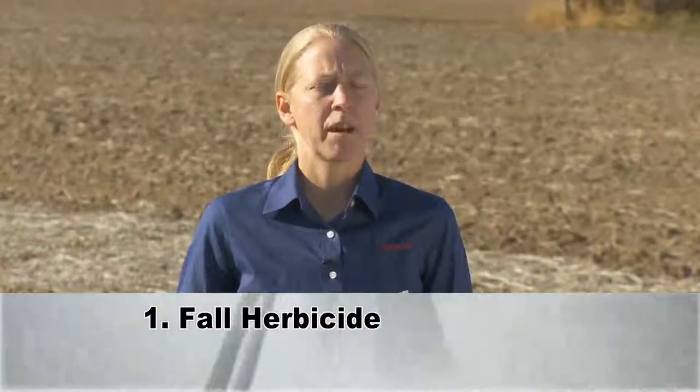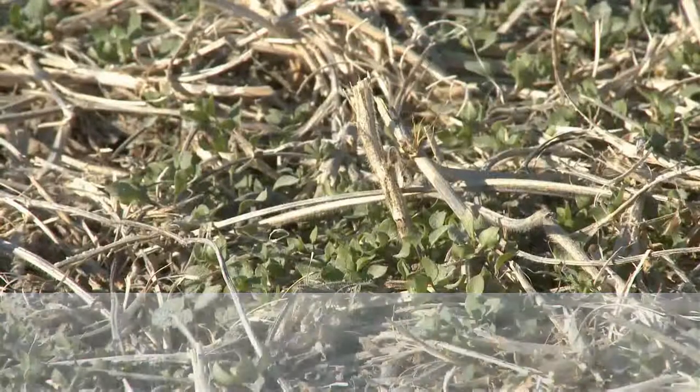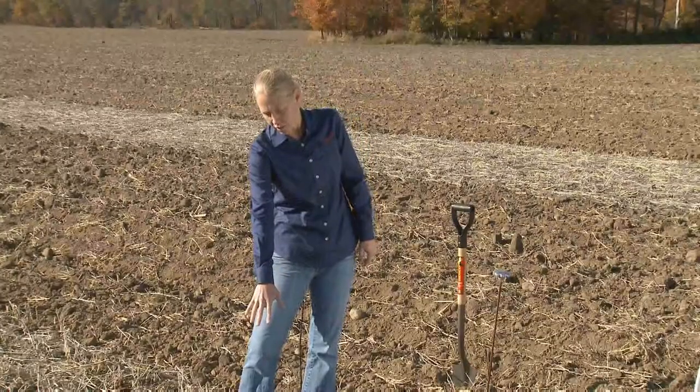Some things to start with are going to be any fall herbicide applications. It's been a very warm fall and the weeds have really gotten a good start. So maybe we need to think about doing some burndowns to try to reduce the amount of weed pressure we're going to have next spring. Things like dandelion — we have a much better ability to kill those in the fall versus in the spring.